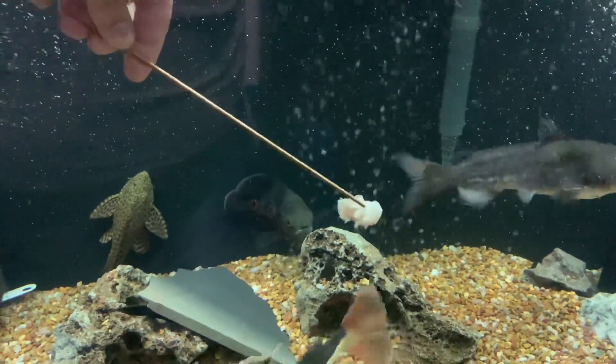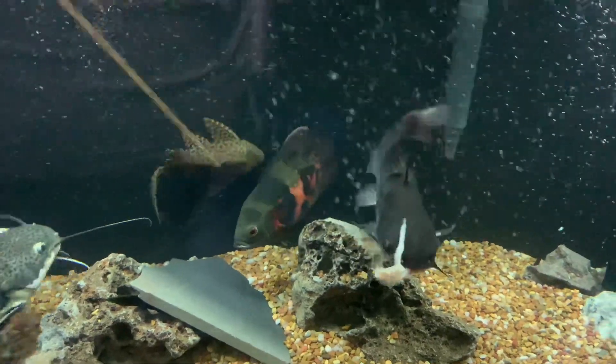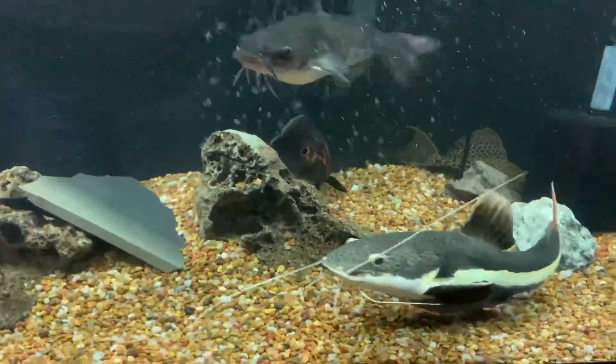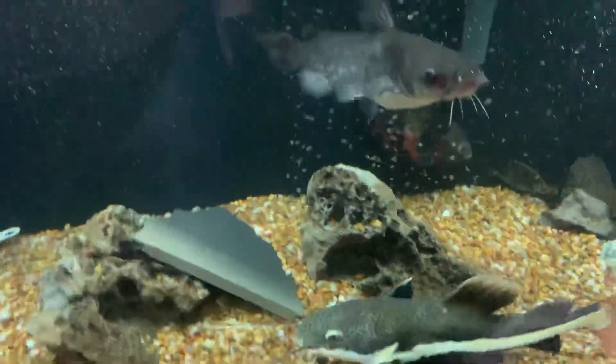I tried giving the white catfish a piece of fillet one last time to see if he wanted any. It looked like he did, but he just spat it out. You can see the red tail just came up like a vacuum and finished up the job. Here's the video of my tank — I hope you guys enjoyed it.